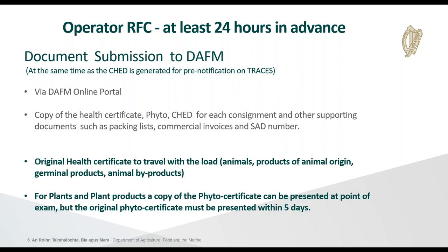On the online portal you will upload a copy of the health certificate — a phyto certificate is required for plant and plant products if that's what you're importing — a copy of the Common Health Entry Document for each consignment, and supporting documents for the entire load such as packing lists and commercial invoices. You'll also need the Single Administrative Document number from customs. The important thing to remember is that the original health certificate must travel with the load. For animals and products of animal origin, the driver must pick up the original health certificate from the place of loading and present it to the border control post when presenting the load for inspection.